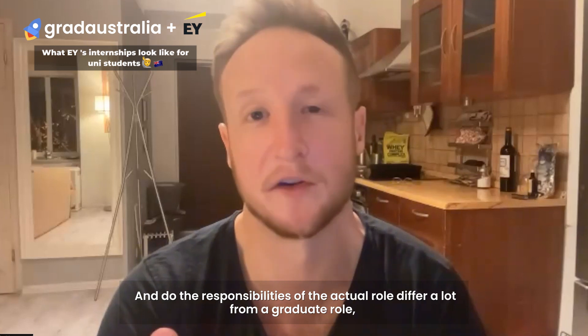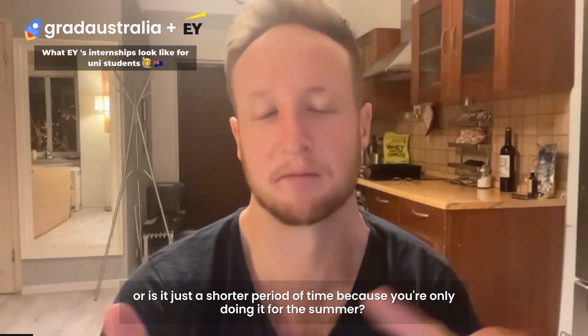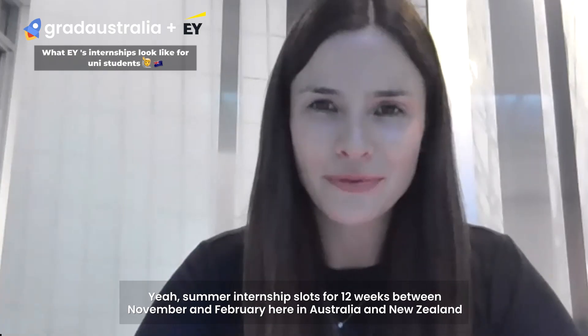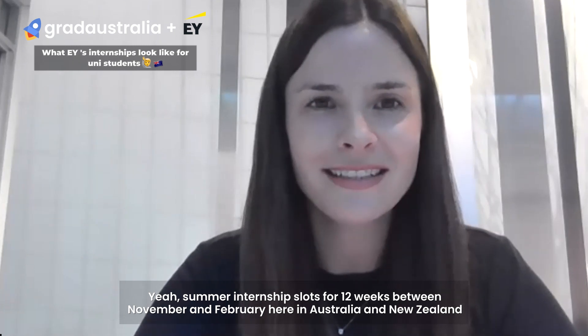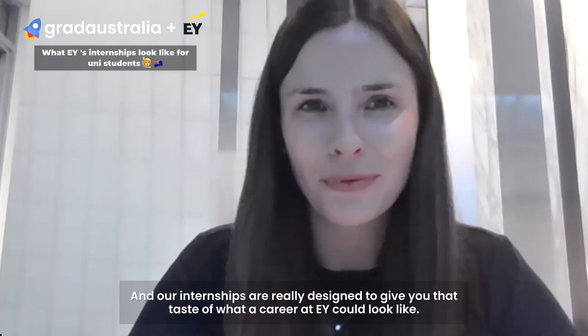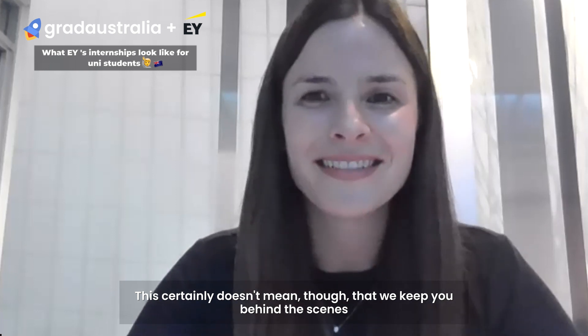Do the responsibilities of the actual role differ a lot from a graduate role, or is it just a shorter period of time because you're only doing it for the summer? Our internships last for 12 weeks between November and February here in Aotearoa, New Zealand. Our internships are really designed to give you that taste of what a career at EY could look like. This certainly doesn't mean though that we keep you behind the scenes.